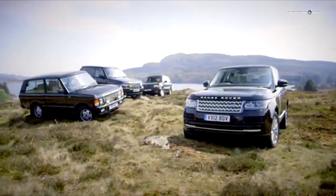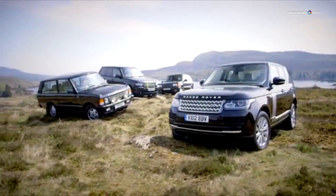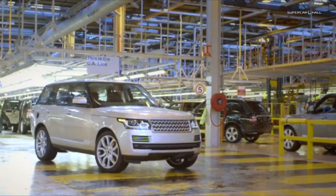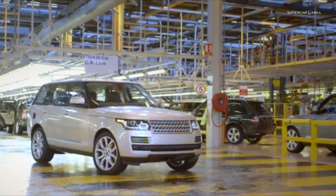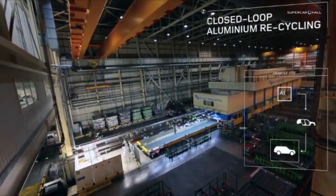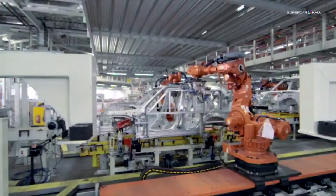Very early on, the decision was taken to manufacture the new car in aluminium, building on decades of expertise within Jaguar Land Rover. The benefits of lightweight aluminium begin long before the car drives off for the first time. Land Rover has implemented a closed-loop recycling policy, ensuring all surplus metal is returned to the system, greatly reducing the amount of new material needed.